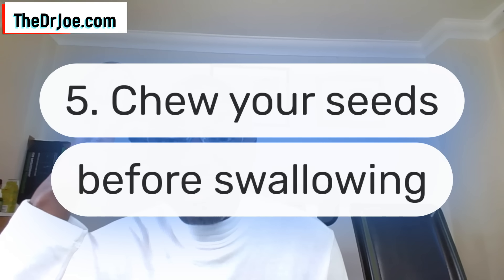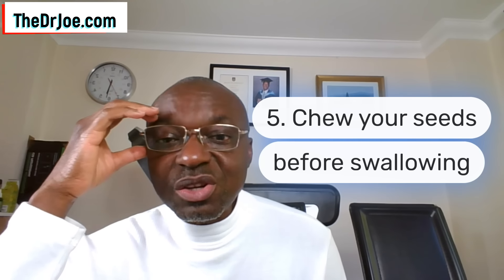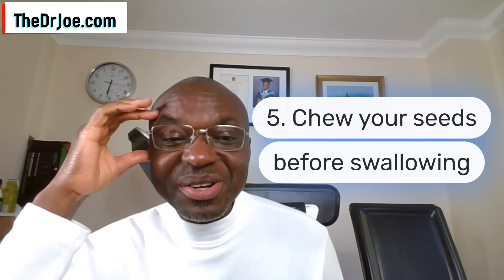Strategy number five to stop a phytobezoar is to chew your seeds before swallowing. This applies to all seeds — flax seeds, hemp seeds, sunflower seeds, pumpkin seeds. Please chew them thoroughly before swallowing. Do not rush them.